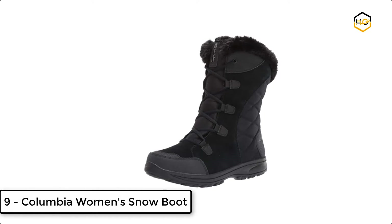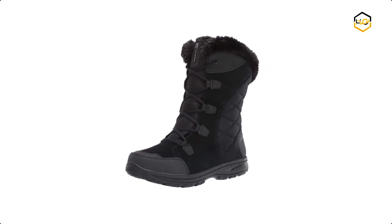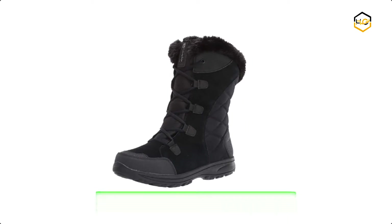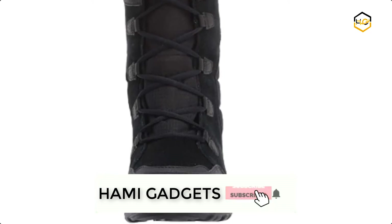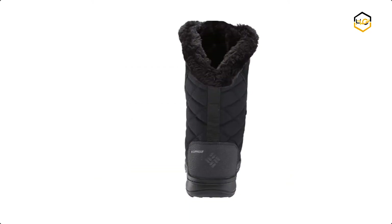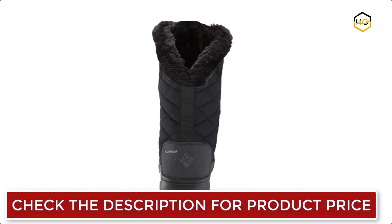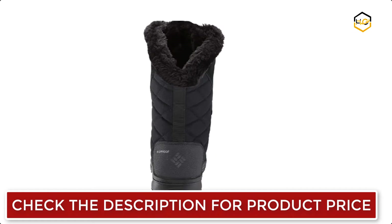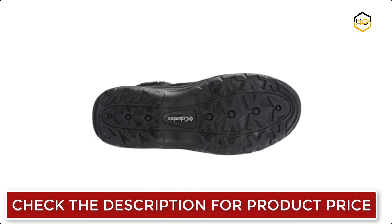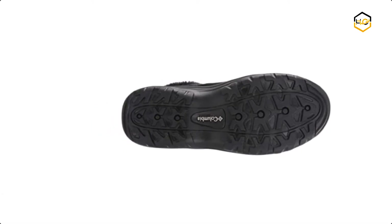At number 9 we have the Columbia Women's Snow Boot. This Columbia Women's Ice Maiden 2 boot features a Techlight lightweight midsole for long lasting comfort. This women's winter boot is crafted of waterproof leather and textile construction. This multi-terrain traction system matches specially formulated compounds and treads for a wide range of environments. It features a soft faux fur collar and tongue lining, metal rivets and lacing aglets, and excellent 200 grams insulation.